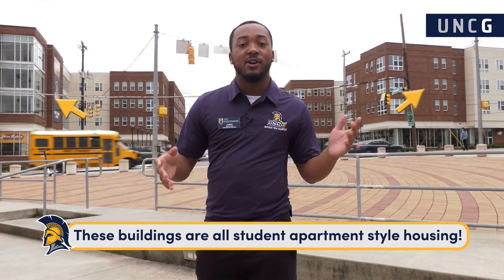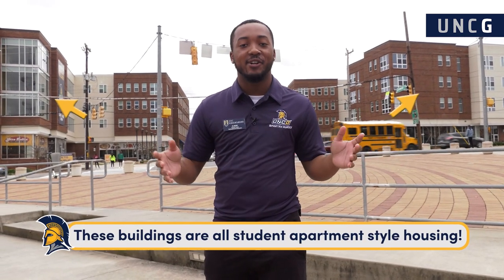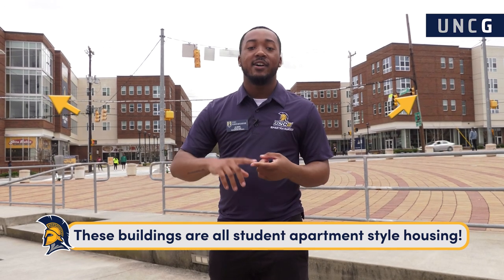Right now I'm standing in front of Spartan Village Phase 2, one of our upperclassmen-style housing options. The cool thing about Spartan Village Phase 2 is that we have a lot of great retail underneath — a Hertz Nelson line, a bank, an art loft, and a full-service grocery store. We also have dining options like Taco Bell, Pita Delight, and the Glenwood Diner. Now we can go over to the Kaplan Center to see where we get our workout on.